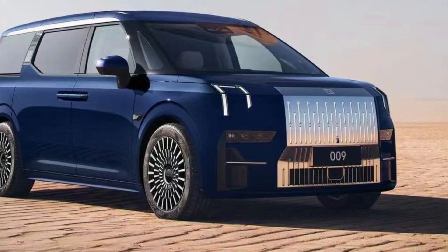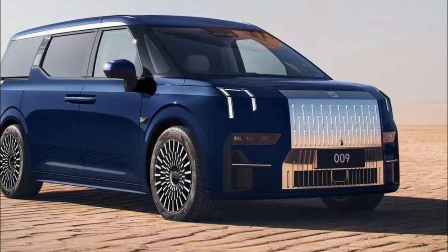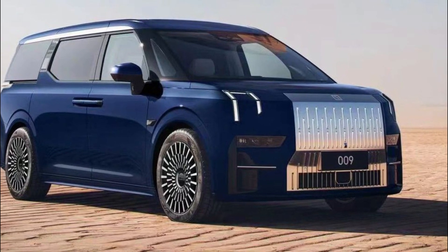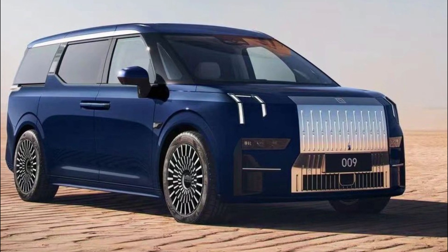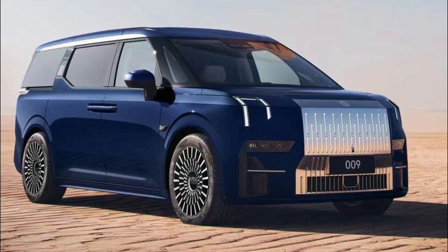The 116.0 kWh version will start at the equivalent of $68,450 at current exchange rates, while the 140.0 kWh 009 will cost $80,660. Deliveries are to start in January, and while the 009 will most likely never reach U.S. shores,